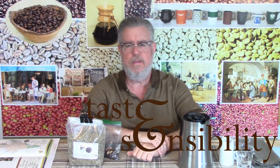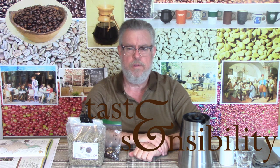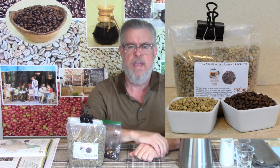Wake up! I'm Doug and this is the Taste and Sensibility channel, and today we're at coffee review number 19 where we're looking at this fine specialty coffee from India.